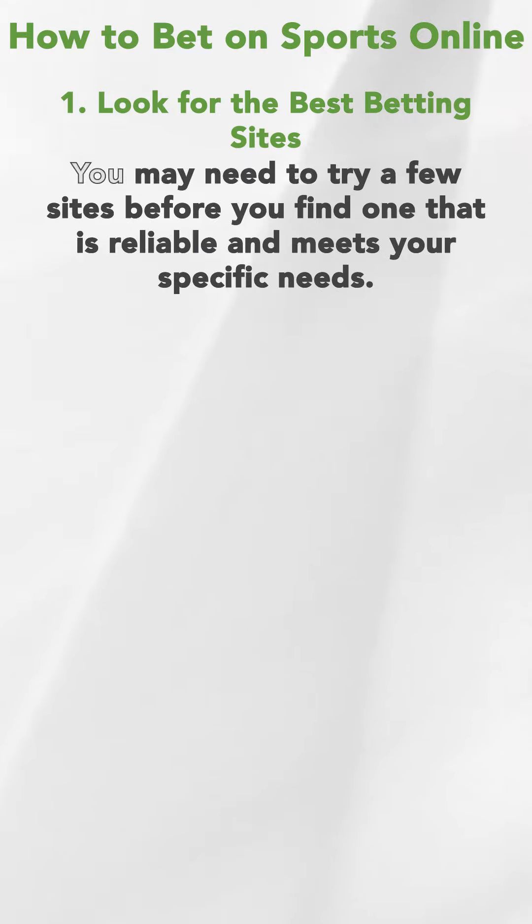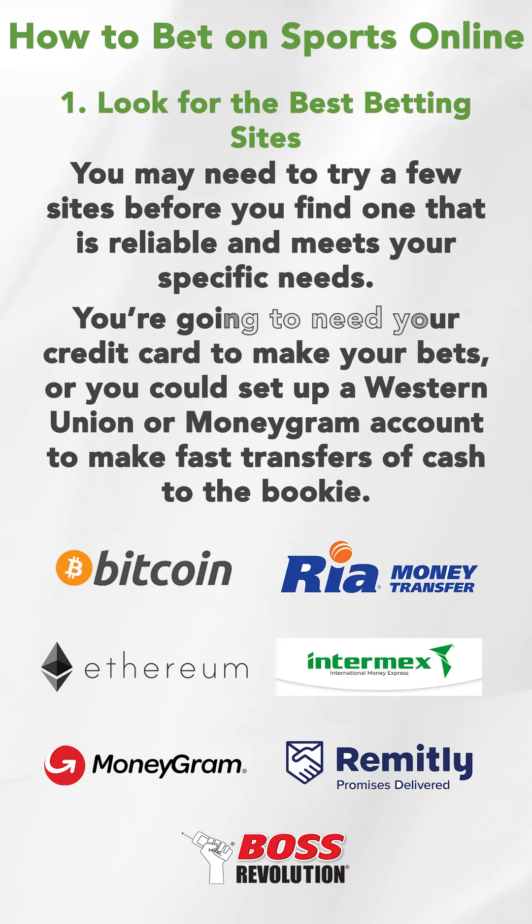How to bet on sports online. Number one, look for the best betting sites. You may need to try a few sites before you find the one that is reliable and meets your specific needs. You're going to need your credit card to make your bets, or you could set up a Western Union or MoneyGram account to make fast transfers of cash to the bookings.